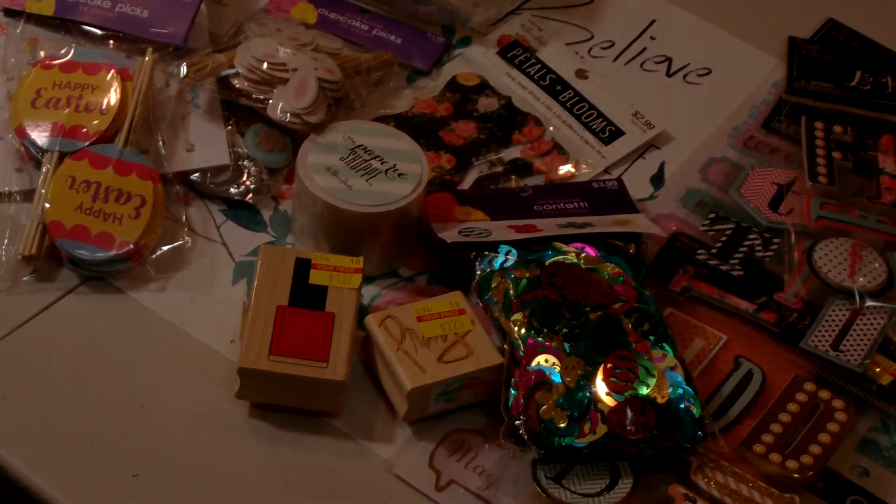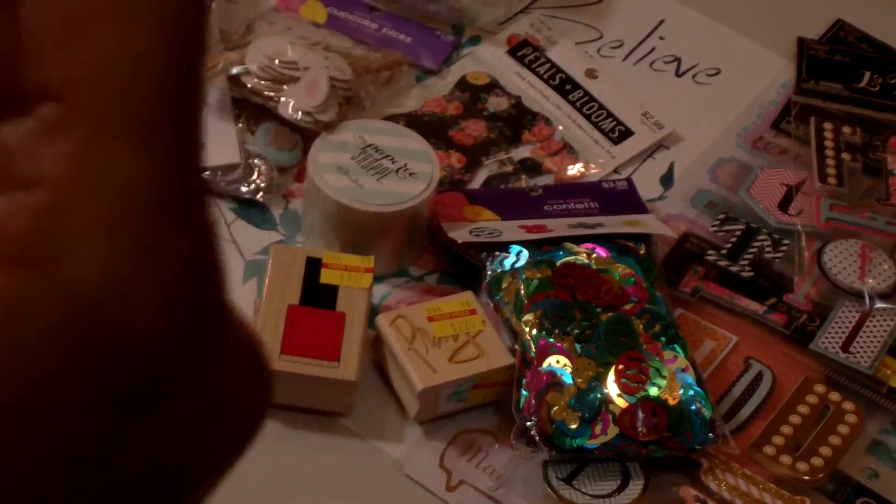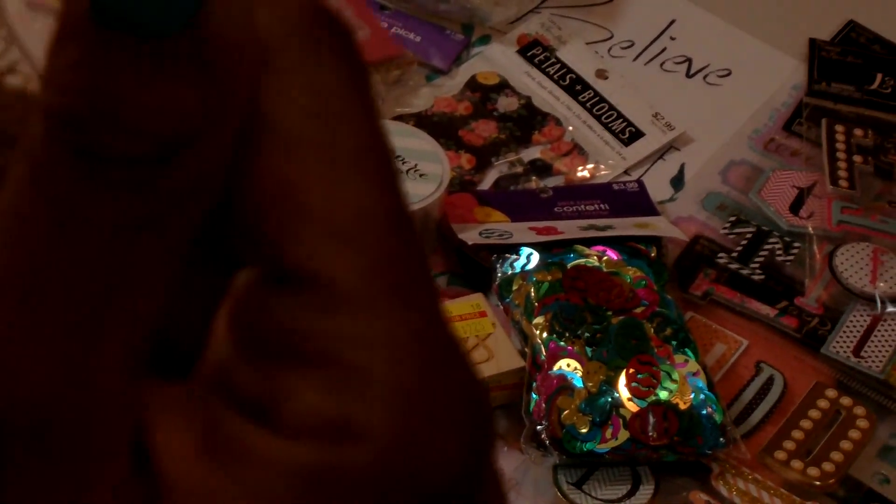I picked up two packages of the Gold Foil Egg Stickers. You get 28 pieces — they're originally $3.99. There are crosses, it says 'He is Risen' and 'Happy Easter,' and then it has some borders. Very pretty, so I got two of those.